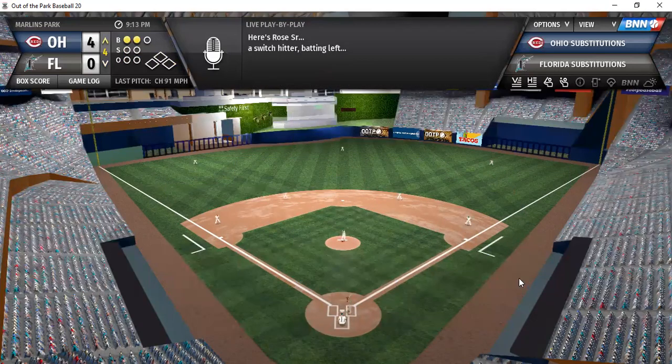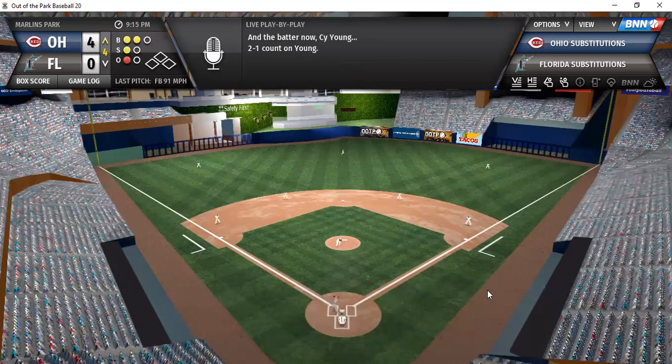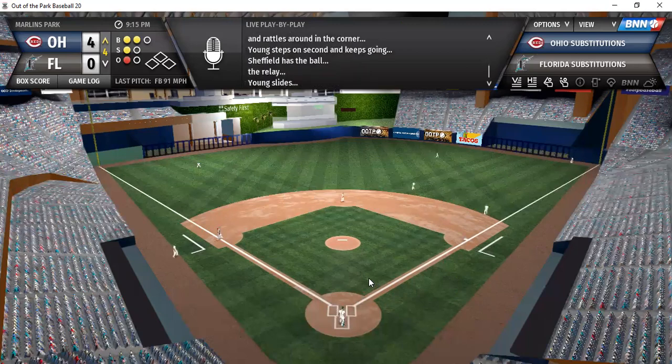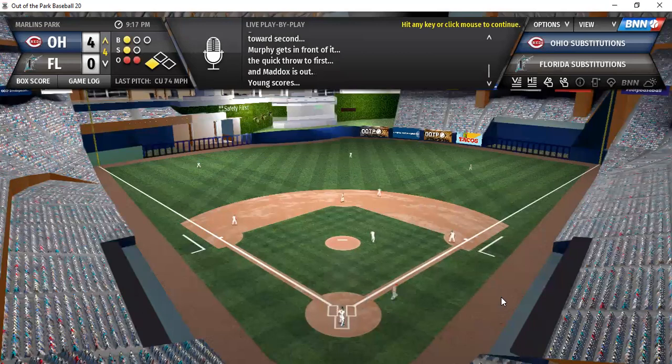4-0 for Ohio. About 2-0 to Rose — ground ball to second, Murphy picks it up and fires to first. Cy Young on a 2-1 count, singles the last time up; here's a drive the other way that'll be for extra bases. Young rounds first heading to second, in there with a double. The pitch to Maddox — ground ball to second, go for the first, collect the run. Maddox gets an RBI ground out to score Cy Young.